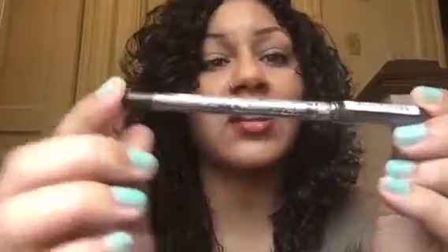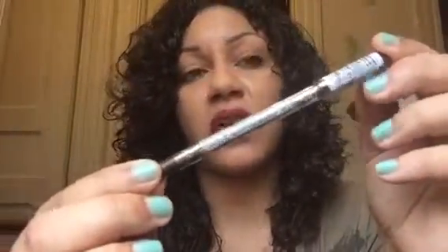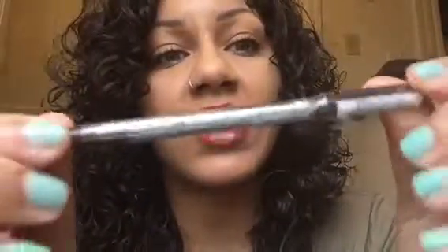The next product is from NYC and it is the City Proof 24-Hour Waterproof Liner. I ended up getting the color dark brown - this retails for $3.99. The next product is from Kiss and it's the True Volume Lashes.